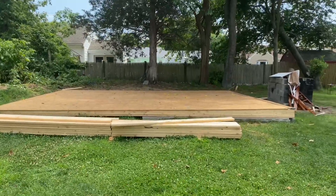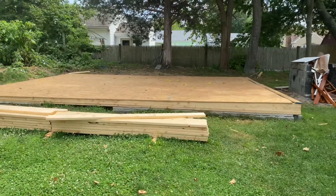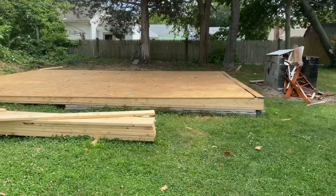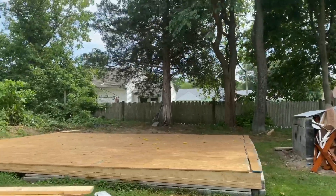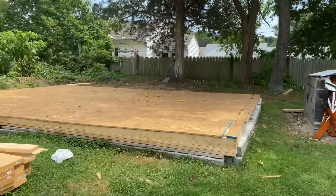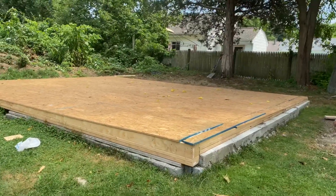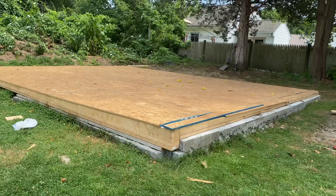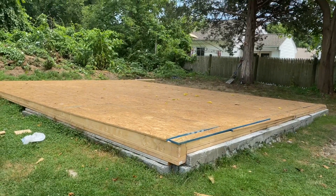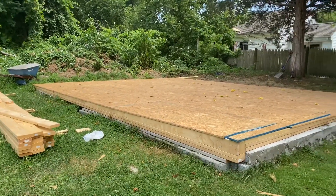How exciting! The foundation — I think that's what it's called — this took a little more than a month, because his father-in-law helps him build it and my brother works. I'm so excited. This is my tiny house and although it looks big, it's a pretty decent size — it's 500 square feet. It's going to have two bedrooms, a small kitchen, and a living room.